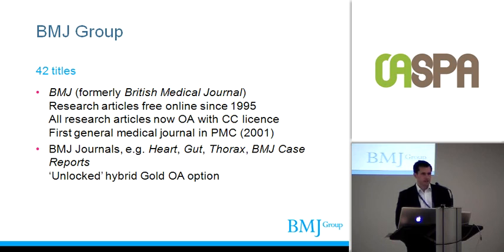What you might not know is that we publish another 42 titles, generally into specific specialties like gastroenterology or cardiology — about 40 of those. From an open access perspective, the BMJ went online with BMJ.com in the mid-90s with, I think at that point, everything free to access. Open access as a concept wasn't really around in the mid-90s. Since then, all research in that journal has been available free or open access, and it was the first general medical journal into PubMed Central. With the exception of case reports, all our other journals are hybrid with our unlocked scheme.